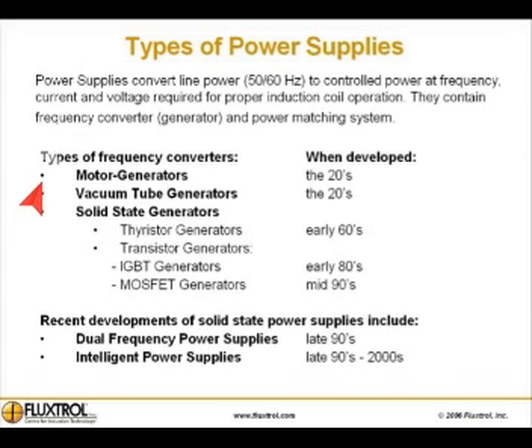Here are the various types of frequency converters and when they were developed. Motor generators were developed in the 20s. Vacuum tube generators were also developed in the 20s and 30s. Solid state generators were first developed in the early 60s, starting with thyristor generators. Transistor generators, IGBT and MOSFET, arrived in the 80s and 90s respectively.